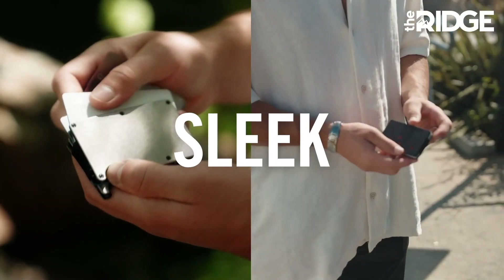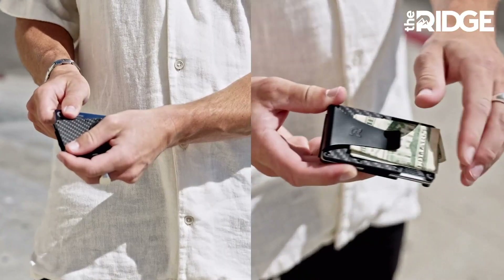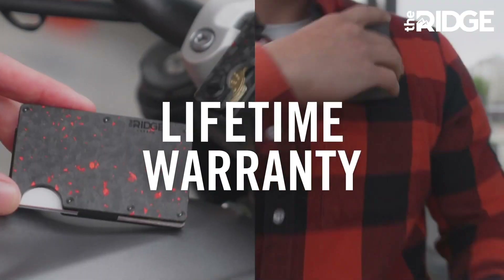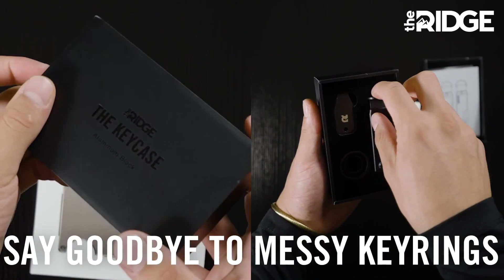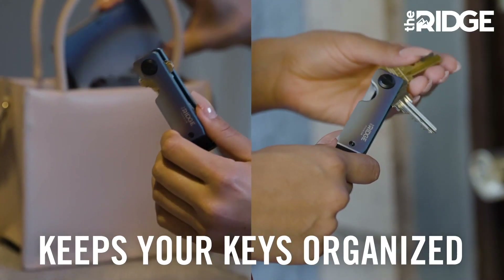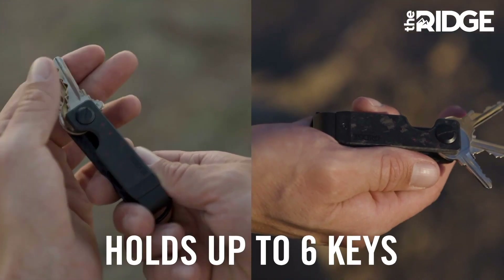And kind of big and bulky — pretty uncomfortable. Here's my new carbon fiber Ridge wallet. As you guys can see, I've got like 10 cards inside of here, holds money, and it's actually a lot smaller, much more lightweight, and a lot more comfortable. There's over 30 colors and styles, including carbon fiber and burnt titanium. The durable material means each wallet comes with a lifetime warranty.